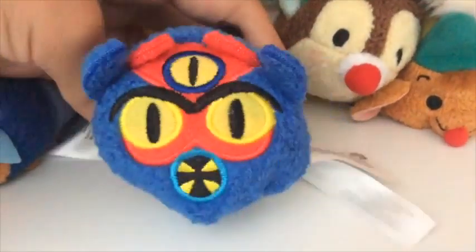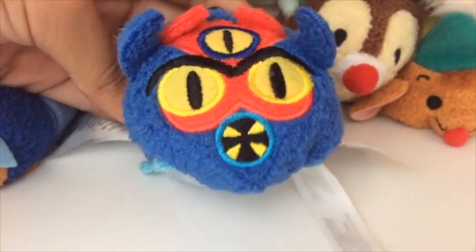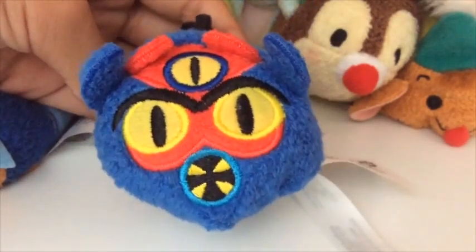Oh, where did Fred go? There he is! So here is Fred. He's like a dinosaur. I'm Fred! And I have Wasabi, but Wasabi's not here — I don't know where he is.